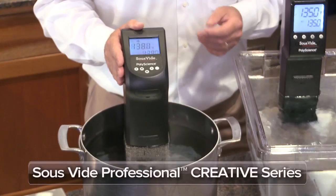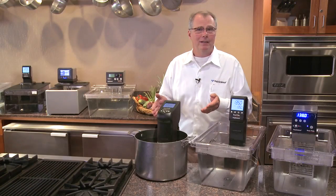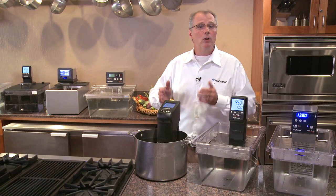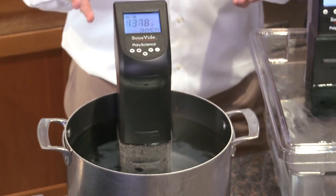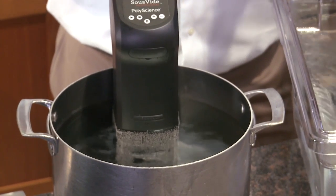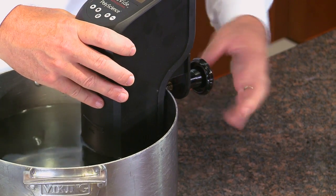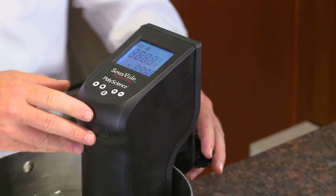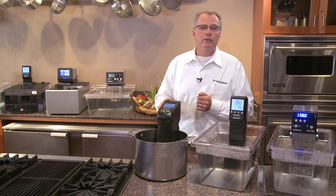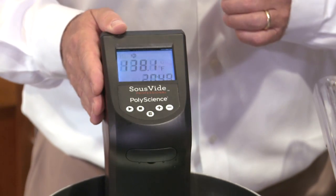The sous vide professional creative series was specifically designed for the casual user. It's the ideal tool for home chefs, culinary students, or even professional chefs for use at home or for recipe development. It clamps to almost any pot or tank of up to 20 liters or five and a half gallons of water. This product provides an excellent value alternative to more expensive units while still delivering quality results.